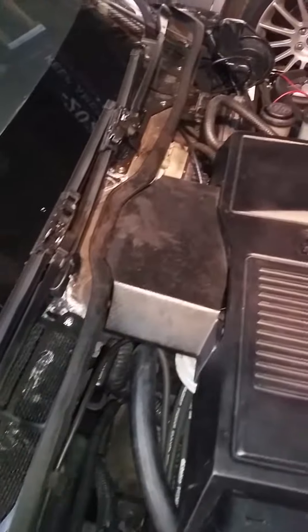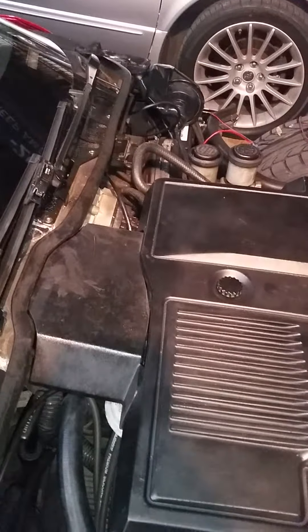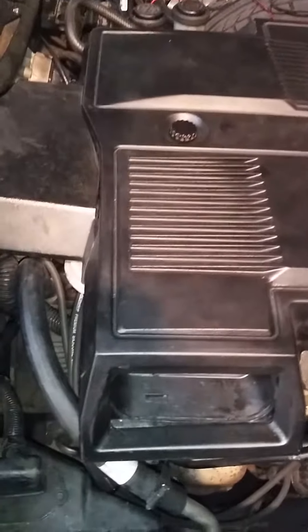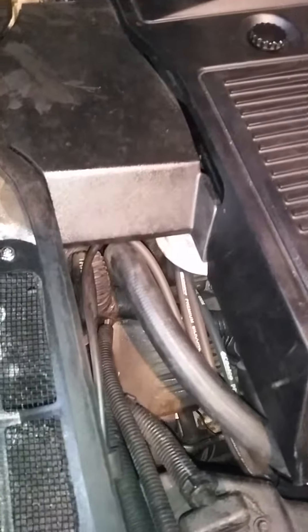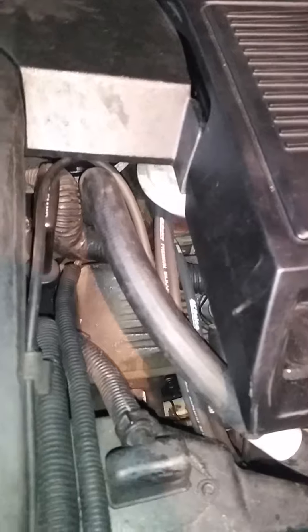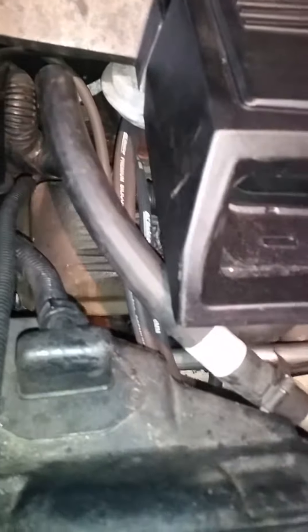We were the first outsiders allowed into this ultra-modern one billion square foot facility since production began. During the long '84 model year, between 25 and 37,000 new Corvettes will be produced. That's one new Vette every four minutes.